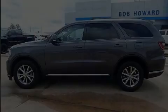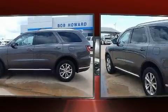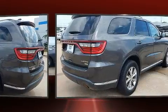Introducing the 2014 Dodge Durango. Smooth gear shifts are achieved thanks to the refined 6-cylinder engine. And for added security, Dynamic Stability Control supplements the drivetrain.